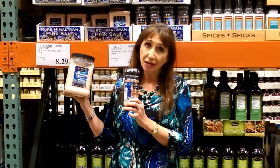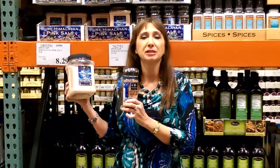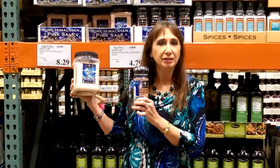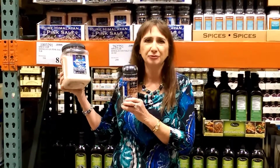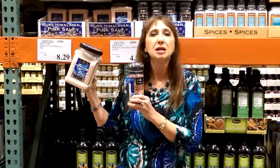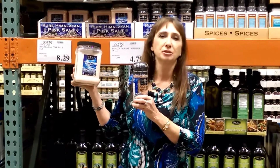Now, the reason I like Himalayan pink salt is because it has 84 trace minerals that are embedded in the rocks. These are from ancient times, around 250 million years ago, and it has excellent minerals in it.